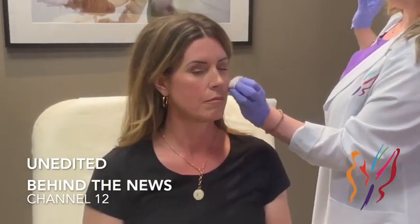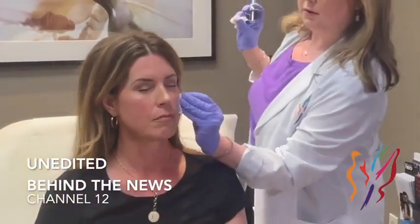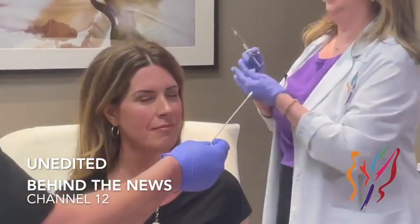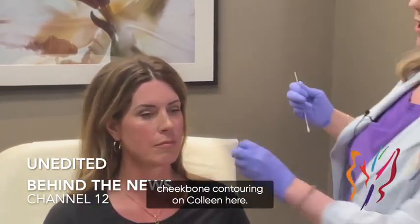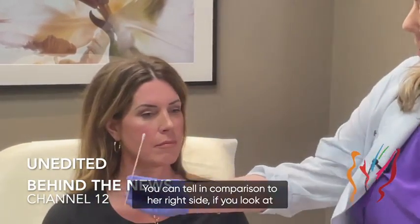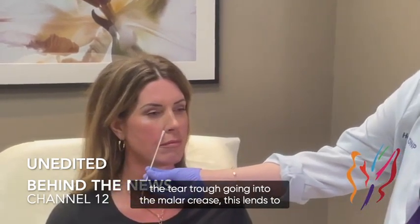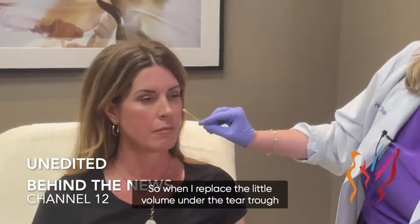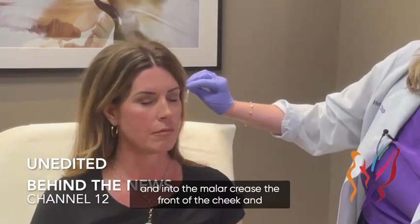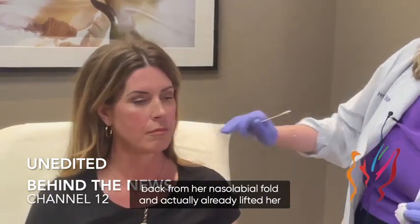So far we've just done a little bit of mid-face cheekbone contouring on Colleen. You can tell in comparison to her right side — if you look at the tear trough going into the malar crease, this lends to creating a fold in the nasolabial area. When I replace a little volume under the tear trough, into the malar crease and the front of the cheek, and laterally on the zygoma, that pulled back from her nasolabial fold and actually already lifted her jawline a little bit.